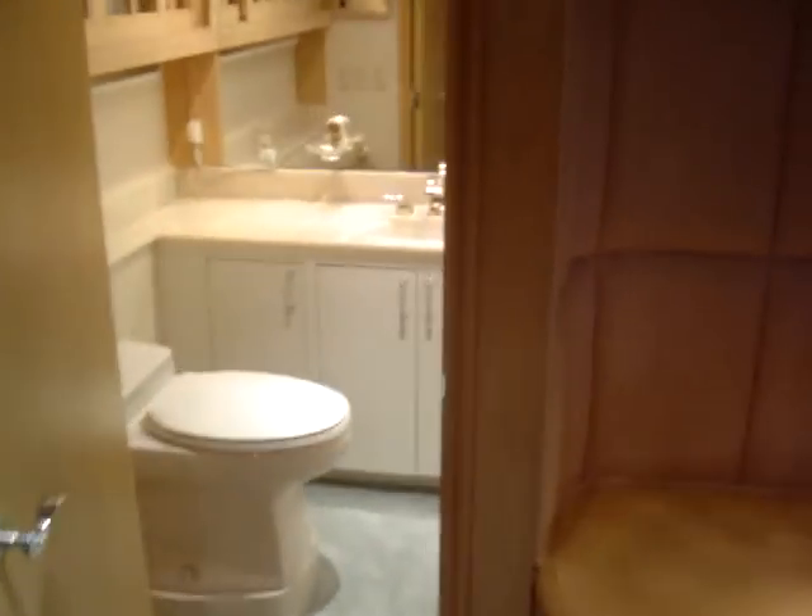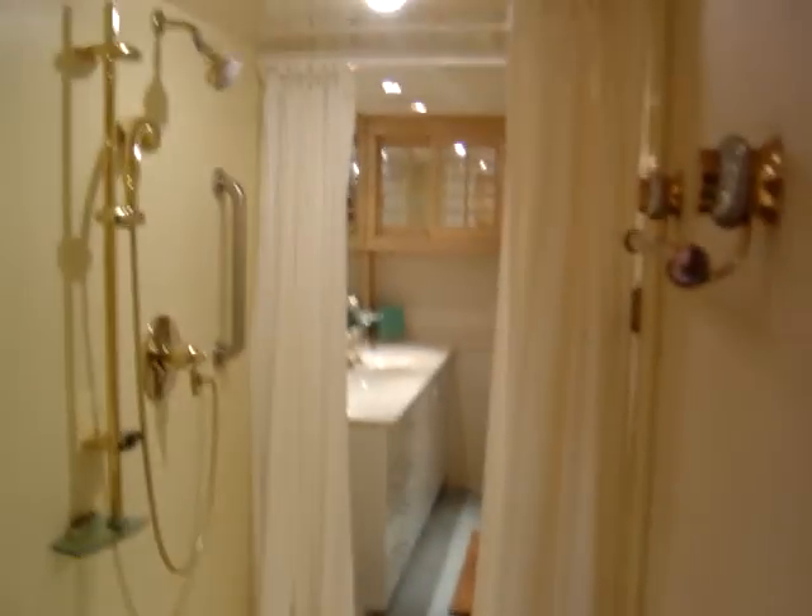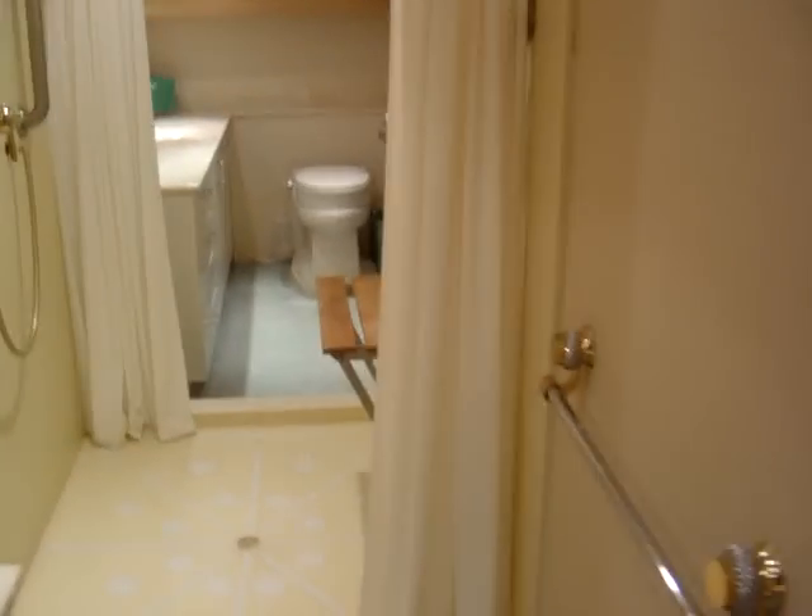We have the master stateroom aft with a flat-screen TV and his-and-her head. There's plenty of closet space on both sides, mirrored shoji screens with windows that open behind them, another closet over here, and good drawer space.